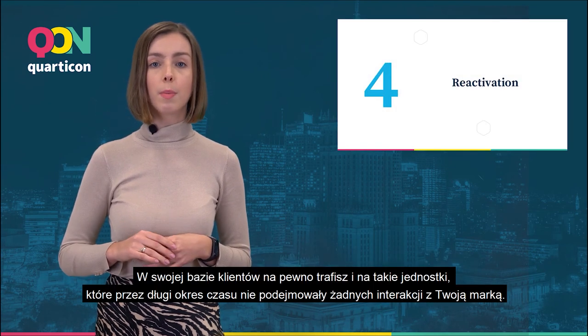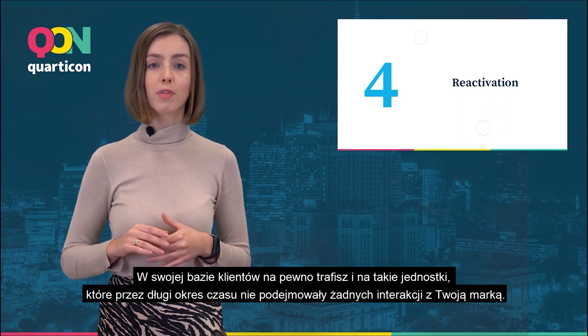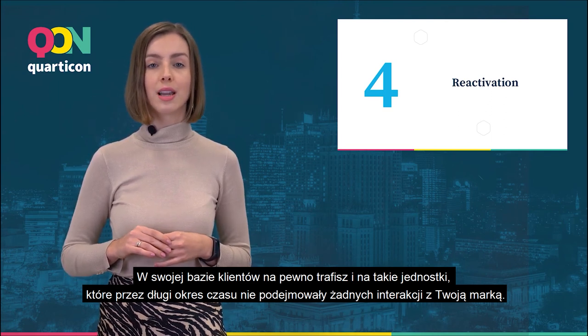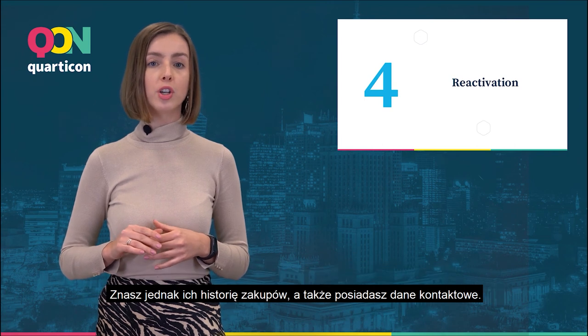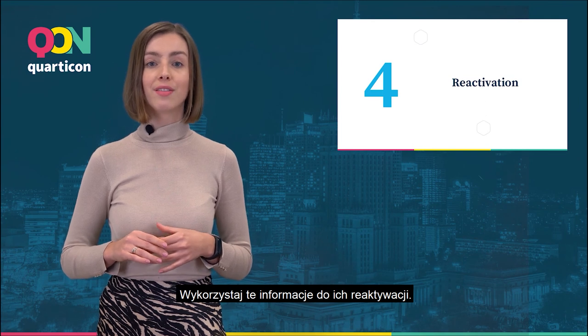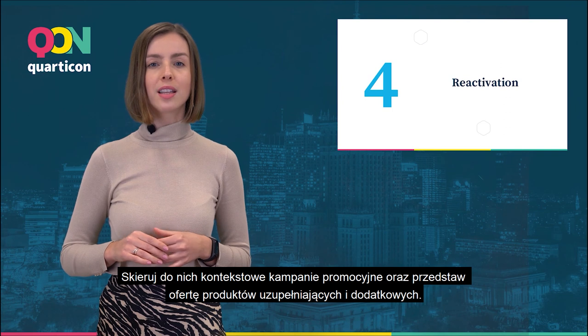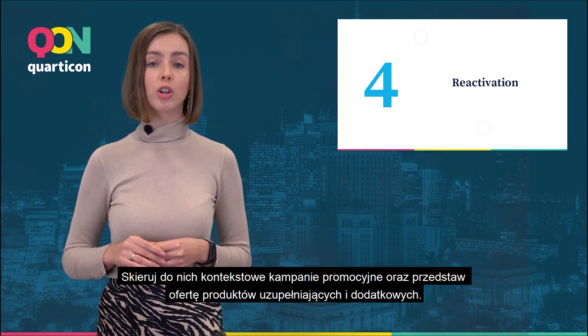Reactivation. In your customer base you will surely find clients who haven't had any interaction with your brand for a long period of time. You know, however, their purchase history and you have their contact details. Use this information to reactivate them. Prepare contextual promotional campaigns and present an offer of complementary and additional products.